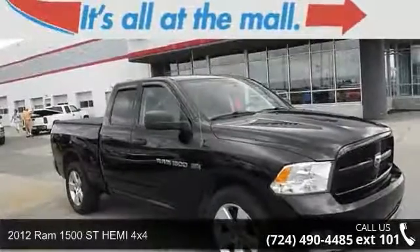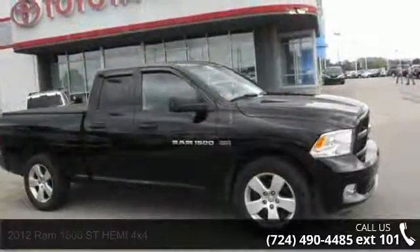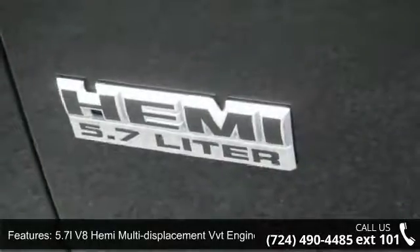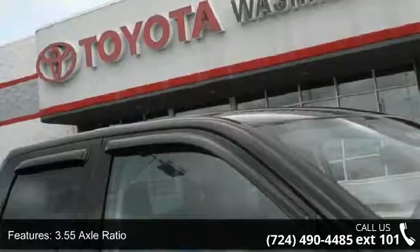Welcome to the 2012 RAM 1500. If you are looking for an automobile with great features, look no further. This vehicle comes with a reliable eight cylinder engine connected to a smooth shifting automatic transmission. Enjoy these notable features.